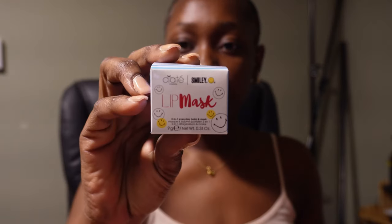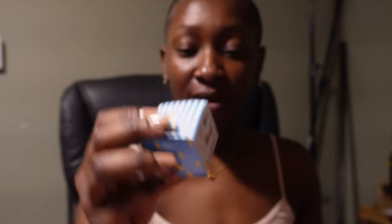I wanted to show you guys what we have in this month's box. The first thing is this lip mask from Siate London — it's actually really cool. I took this to work today and I love it. Amazing, I love it.